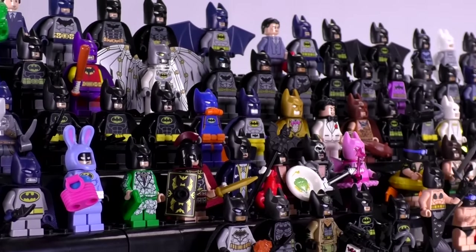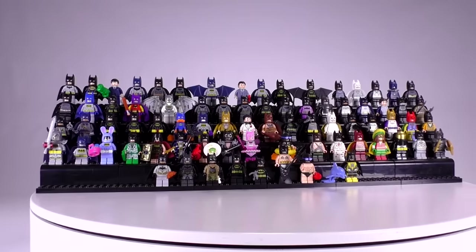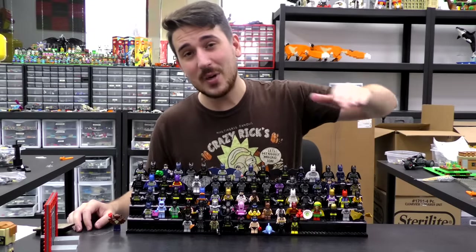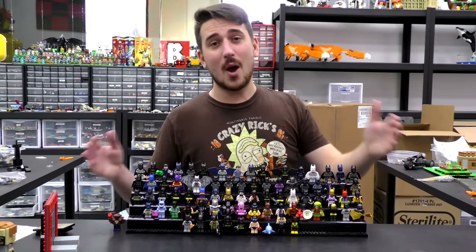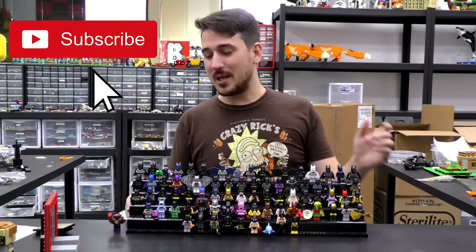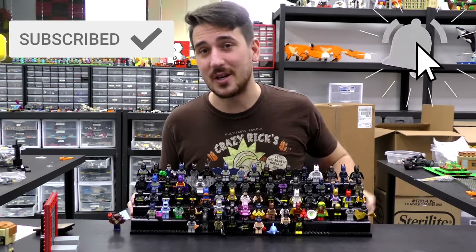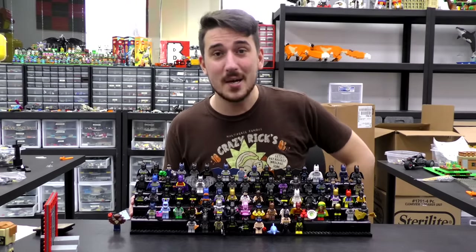Personally, I'd like to see a Scottish Batman with bagpipes, but who knows — sky's the limit. That is it for this episode, everybody. Thanks a lot for watching. If you enjoy our content, you can always like or subscribe and let me know what type of collection video you want to see us do in the future. Thanks again for watching, and we'll see you next time at Brick Vault.